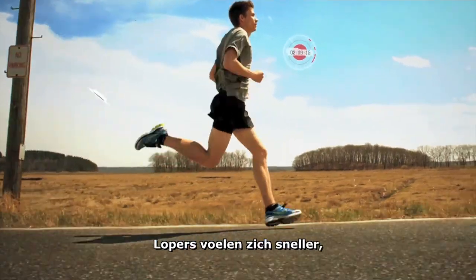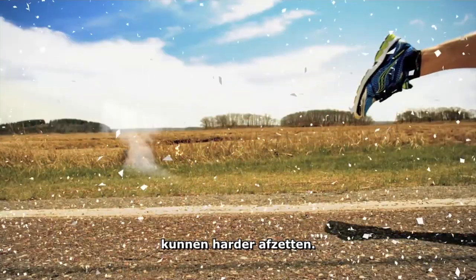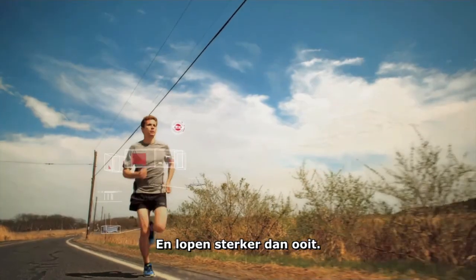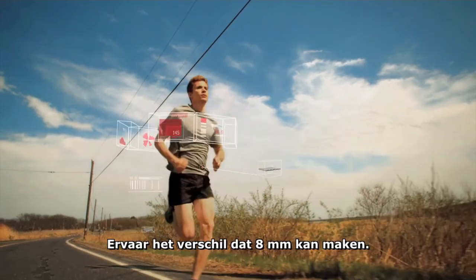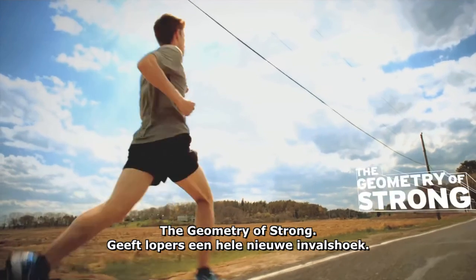Allowing them to feel faster, land quieter, take off louder, and run stronger than ever. Feel the difference 8mm can make. The geometry of Strong.